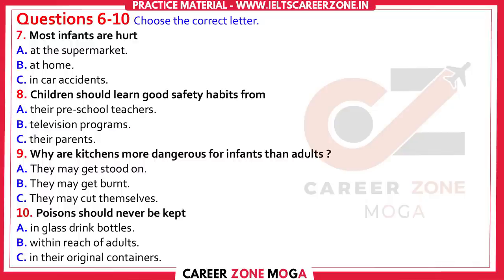It still surprises me that so many youngsters fall from shopping carts, for example. With small children, the highest proportion of accidents will occur inside the house or in the backyard. Many of the risks are obvious but are often ill-considered, even in well-organized homes.